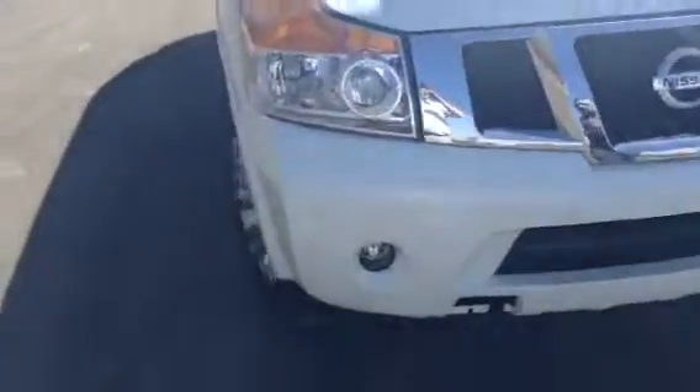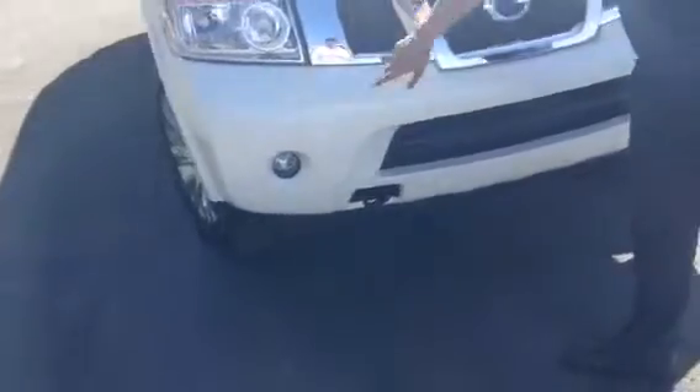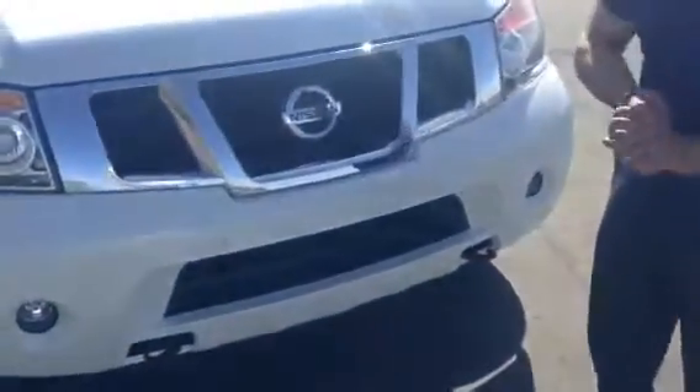Everything's easily accessible. Your top-up levels are easily accessible, your battery's easy to get to in case you ever need to get to it. Look at that beautiful front end. In the front, you've got your sonars to detect obstacles. Tow hooks are already on. This is a beautiful vehicle.